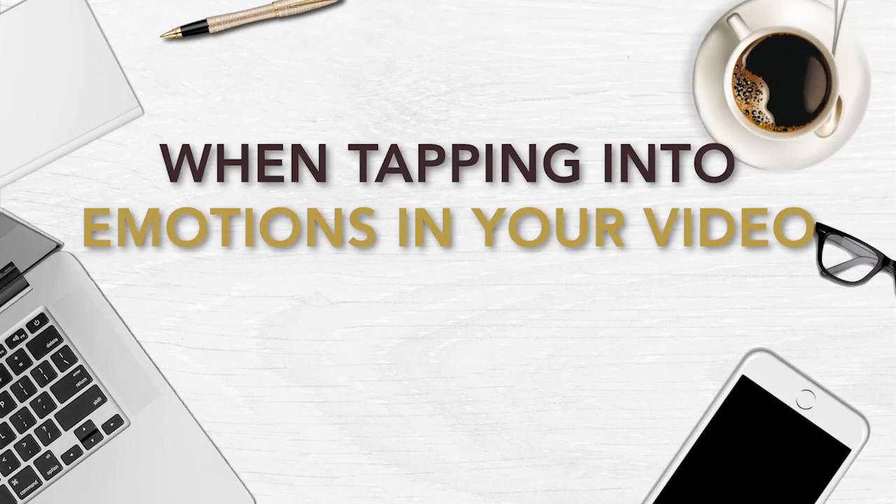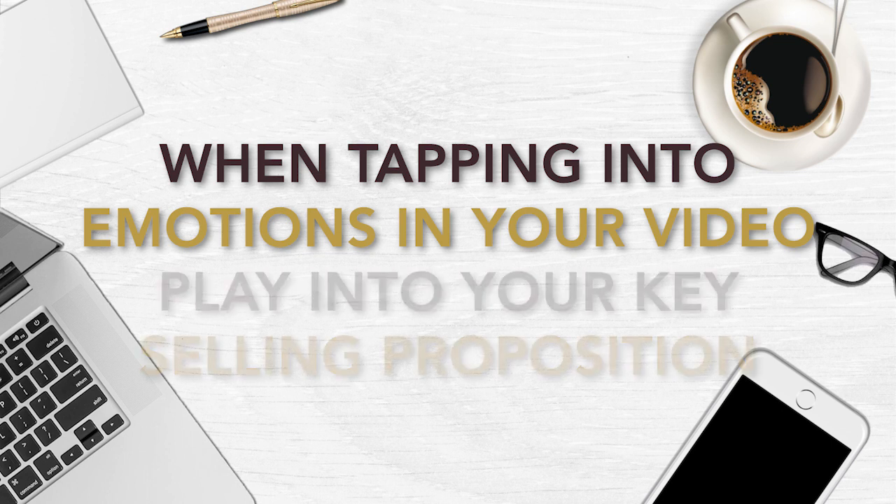Number four: when tapping into emotions in your video, play into your key selling proposition. If you're funny, use humor — integrate it within your content to make your videos more personable. Don't forget that people on YouTube have already decided to watch whatever they're watching when they see your pre-roll video ad. This kind of format is also intrusive, so you should find a way to make your content more exciting and compelling to drive them to view your ad instead.